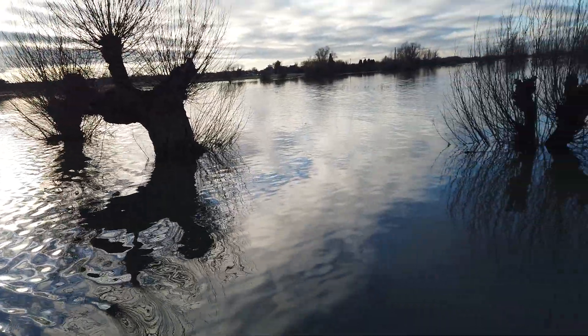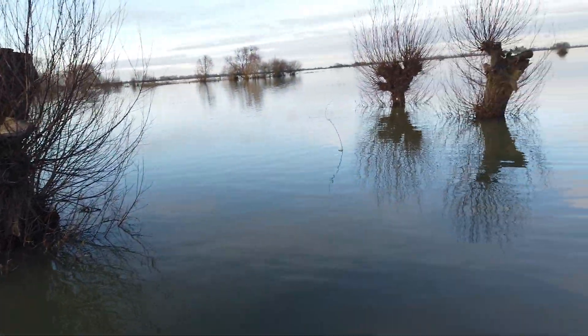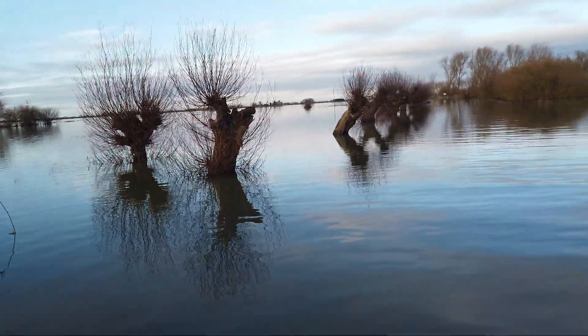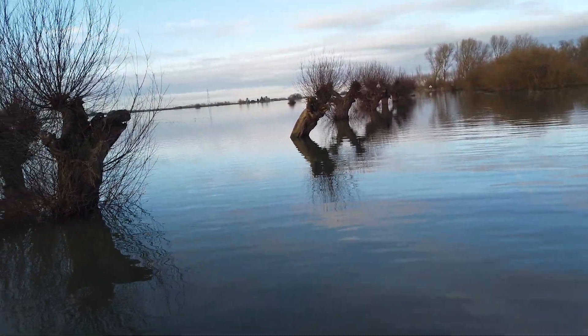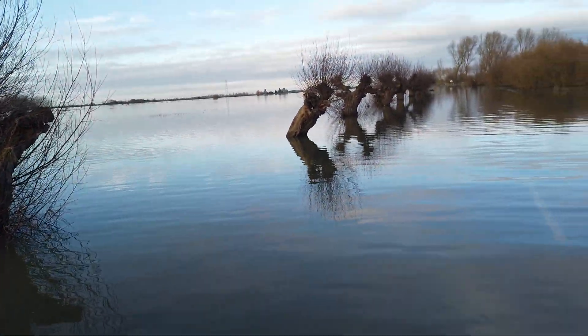These willows look lovely. They've been making some weird shapes for decades along here, and as they slowly start to rot, they're making some more interesting ones.